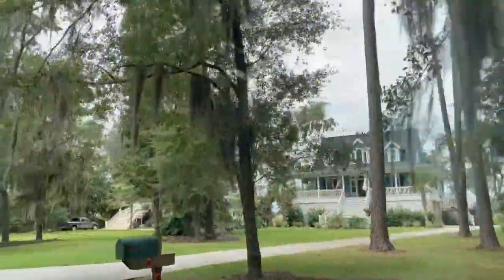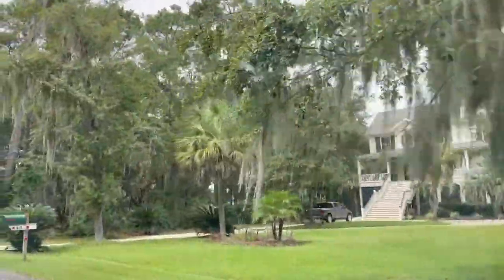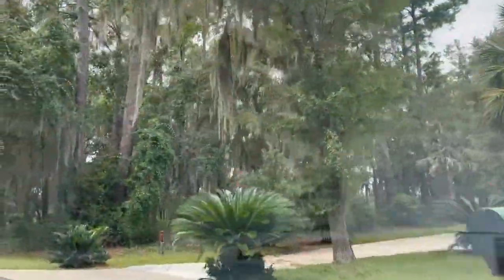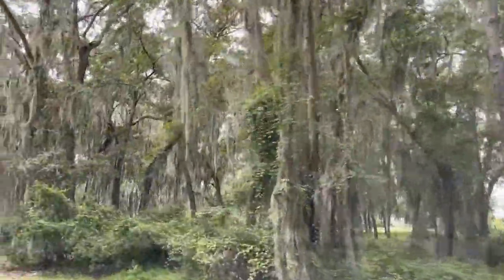Hi, I'm Sue LaFave with Ballinger Realty, and you can see Bermuda Bluff has a rural feel with larger home sites, lots of green space, and plenty of gorgeous majestic oak trees.